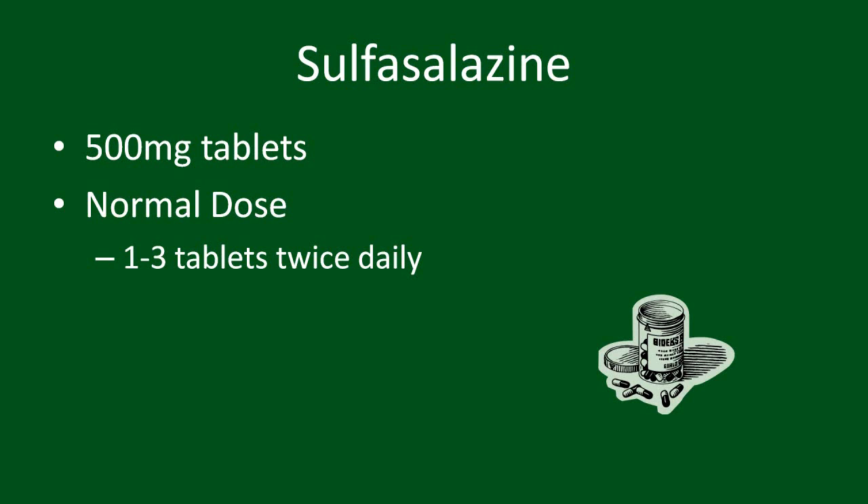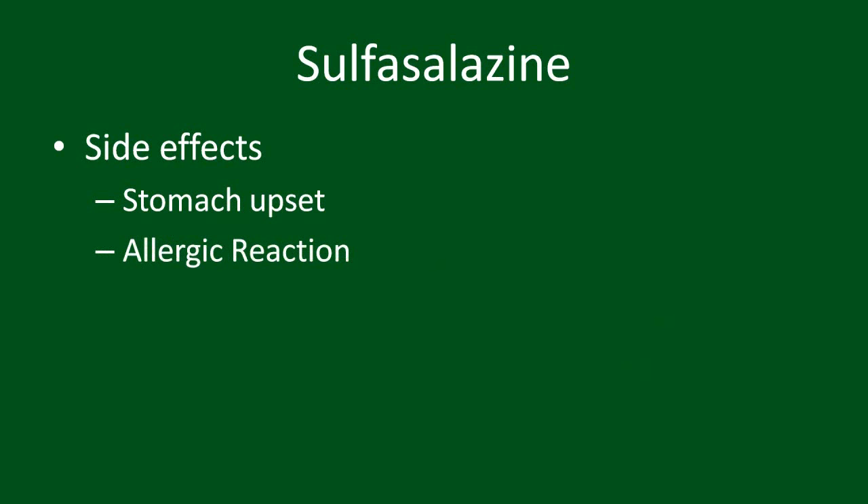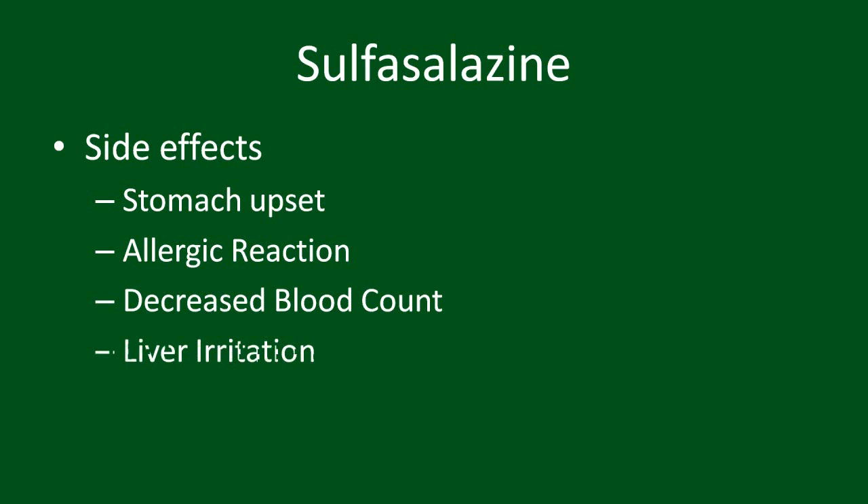While relatively safe, what are the possible side effects of sulfasalazine? Like any medication, sulfasalazine can cause an upset stomach, including nausea or vomiting. If you have a sulfa allergy, you should not take sulfasalazine. Sulfasalazine can cause your blood count to fall, and it can also irritate your liver.